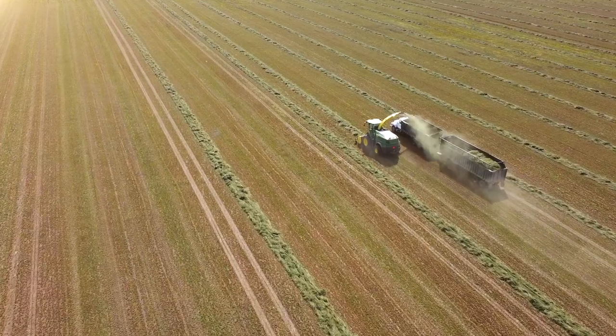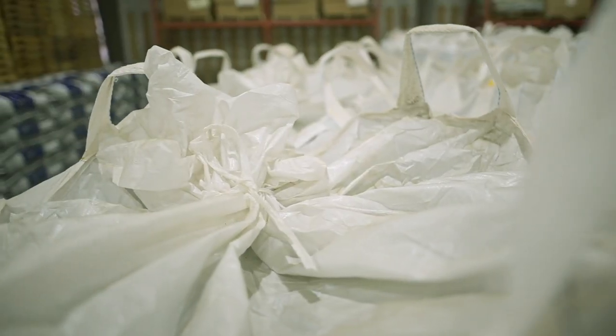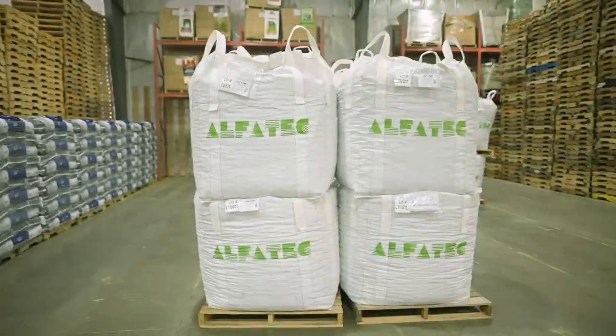We have over 600 dealer locations across Western Canada and we're really focused on making sure that AlphaTech is available in every feed store, in every town, in every province. I think we're very close to achieving that if we haven't achieved that already.